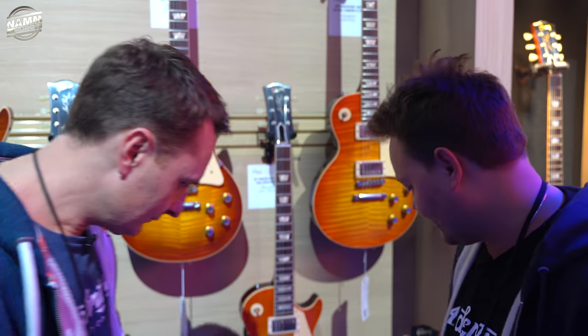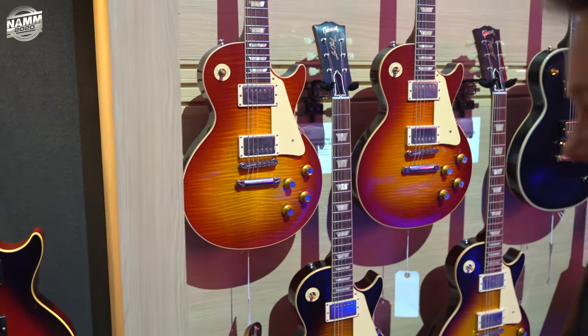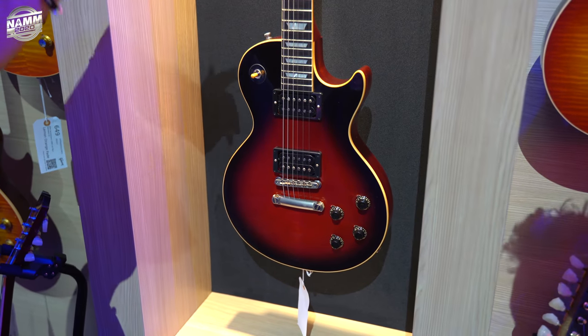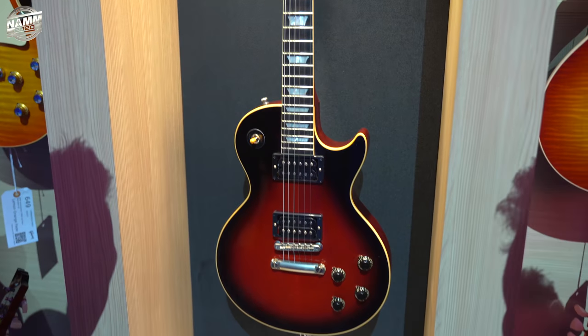Look at all these colours — they're wonderful. These are more 60s — 60s customs. There's got Slash prototype — the Vermillion. Oh, so they're going to do a custom shop version of the new Slash — you can see the yellows. There's some more glorious custom stuff — explorers, gold tops, double necks.